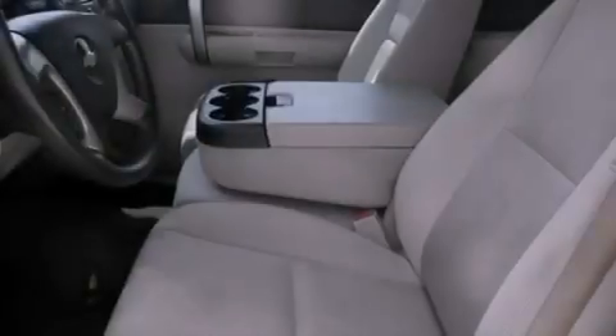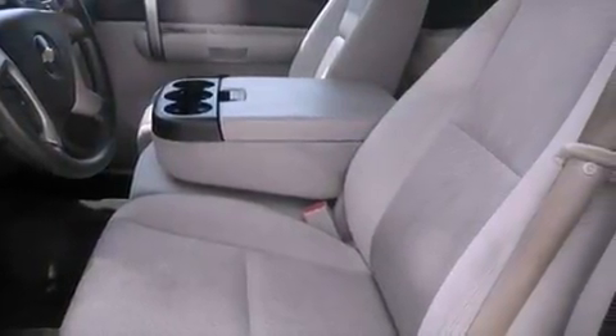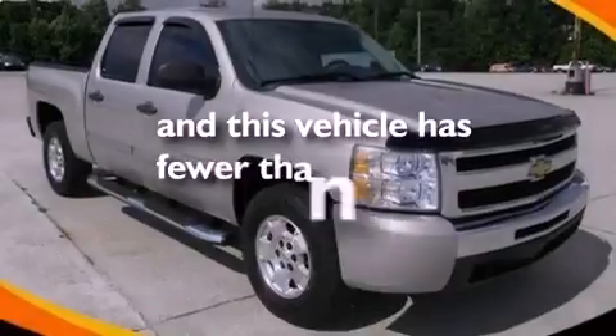A security system, OnStar, dual cargo area lights, and this vehicle has fewer than 51,000 miles on the odometer.